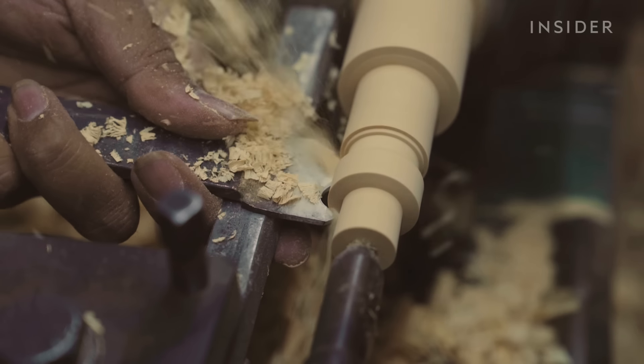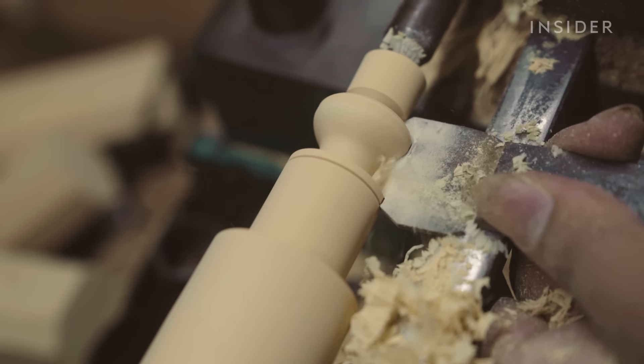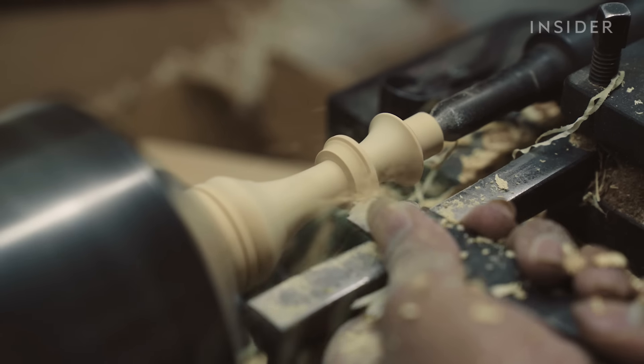Once the cutter makes contact, it immediately changes the wood, and any slight misstep could ruin the final shape of the piece.